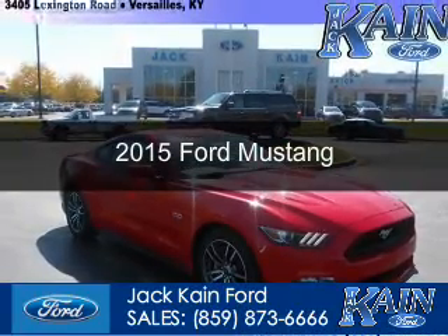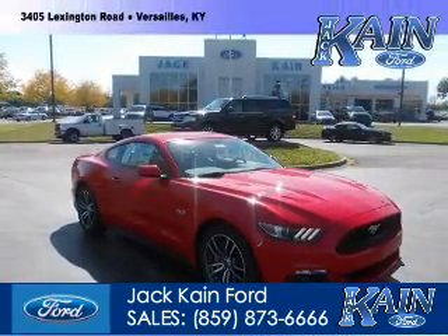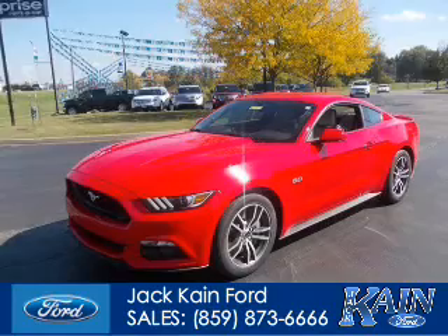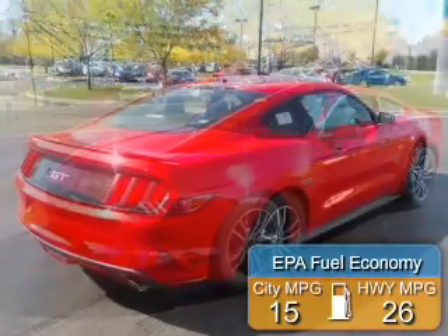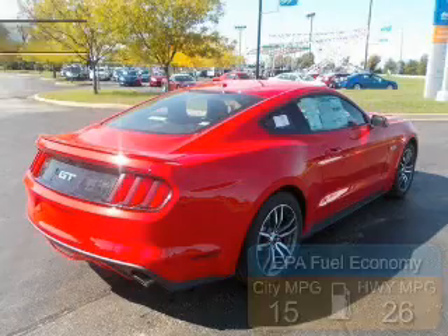This could be the vehicle you're looking for. Powered by rear-wheel drive, a 5-liter, 8-cylinder engine. Great fuel efficiency — saves you money by requiring fewer trips to the gas station.